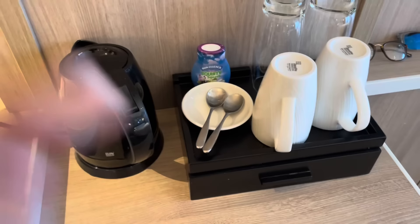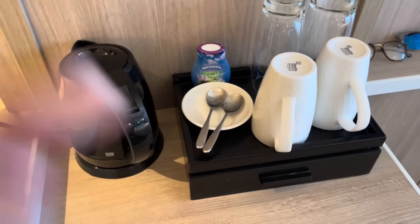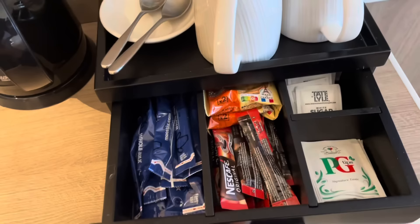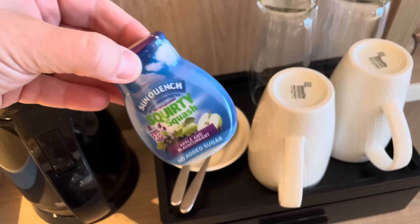We have our kettle, a couple of cups and glasses, coffees, teas, milk, and our little sablé biscuits - very nice. Can I also suggest you bring your own squirty squash? Everyone loves a bit of squirty squash in their cabin.